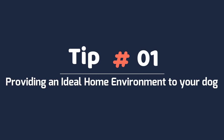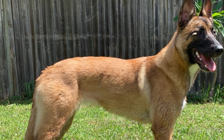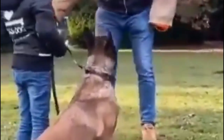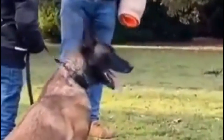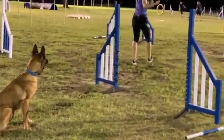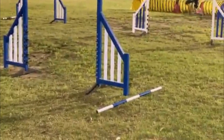Tip 1: Providing an ideal home environment to your dog. Bond with your Malinois by taking care of them, giving them attention and being physically affectionate. Belgian Malinois should fit your lifestyle and your lifestyle should also fit the needs of a Belgian Malinois. They are a very active dog and do best in home environments where they have space to run and play.